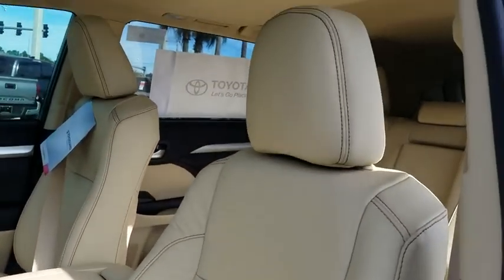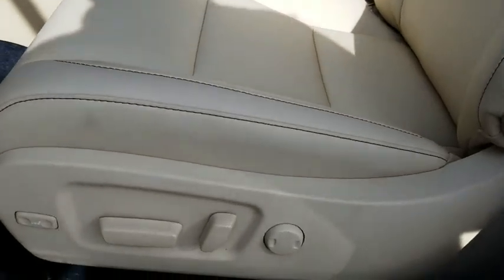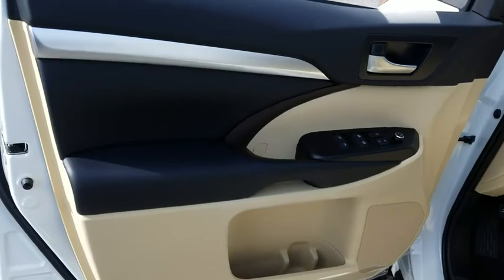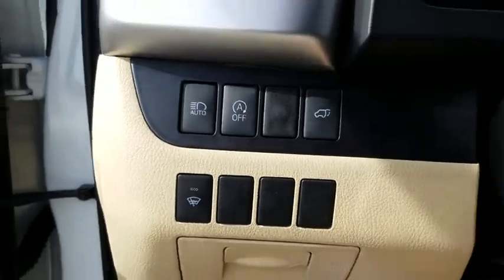Here are some of this vehicle's great options. Navigation system. Power passenger seat. Power liftgate. Traction control. Dual airbags. Power steering. Four-wheel disc brakes. Universal garage door opener. Heated front seat. Electronic stability control. CD player.